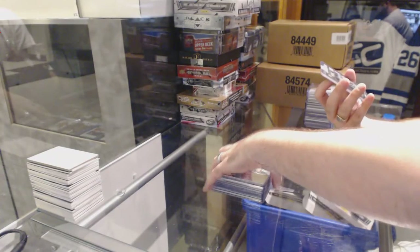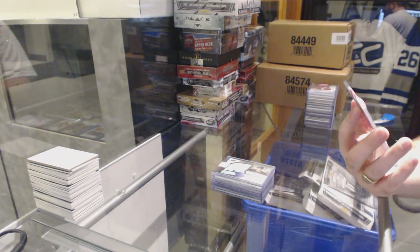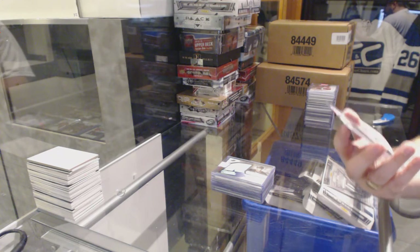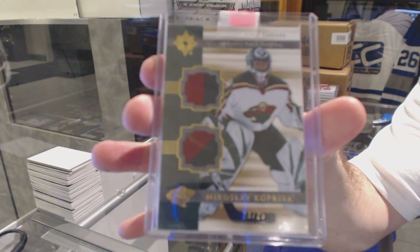For the Minnesota Wild, number 2 of 25, Ultimate Debut Threads dual patch — Mirslav Kopriva, dual patch number 2 of 25.